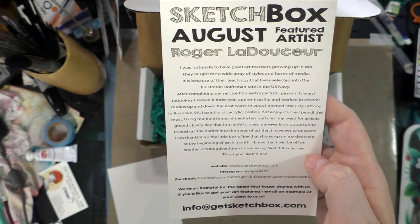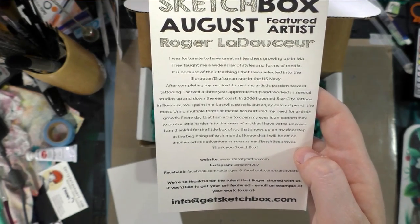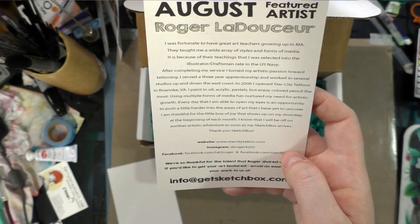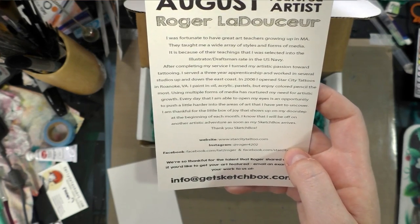After completing my service, I turned my artistic passion towards tattooing. I served a three-year apprenticeship and worked in several studios up and down the East Coast. In 2006, I opened Star City Tattoos in Roanoke, VA. I paint oil, acrylic, pastels, but enjoy color pencil the most.